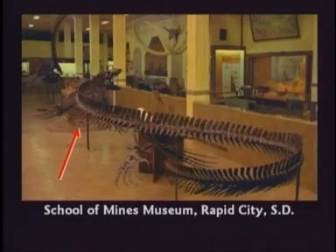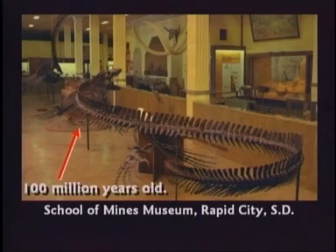We walked around to the other side. The guide said, 'Now folks, these bones you're looking at are about 100 million years old.' My daughter raised her hand again. She said, 'Sir, how do you know the age of those fossils?' He said, 'Well, honey, we tell the age of the fossils by which layer they come from.' She said, 'Sir, when we were standing over there, you told me you knew the age of the layers by the bones, and now you're telling me you know the age of the bones by the layers.'